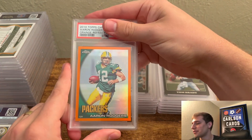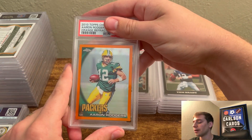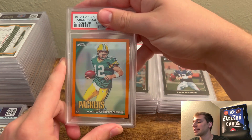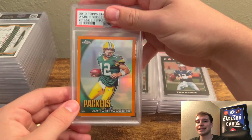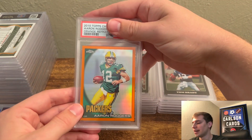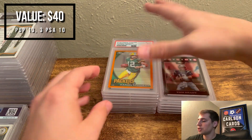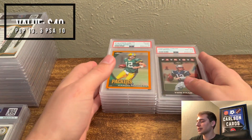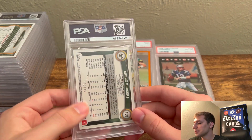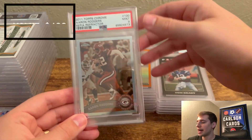So this is an Aaron Rodgers Orange Refractor 2010. I had a huge lot of these that I picked up at a local card show. I did really well on these, and I want to attribute that to the fact that I had a chance to pull the cards out of the sleeve, take a look at them, and make sure they were clean before I bought them — that's the benefit of card shows. The 2010 here pulled a 9. You're shooting for 10s even at $30, so a 9 isn't really a win on a lot of these. This is the Sepia Refractor Aaron Rodgers out of 99 — pulled a 9 on that one.